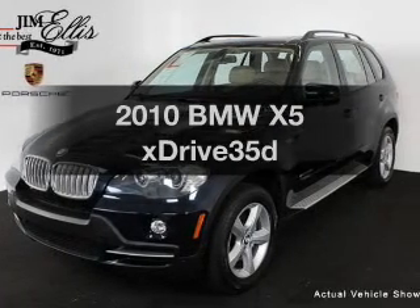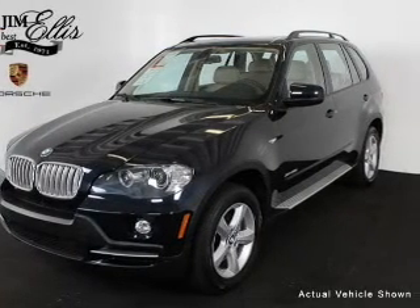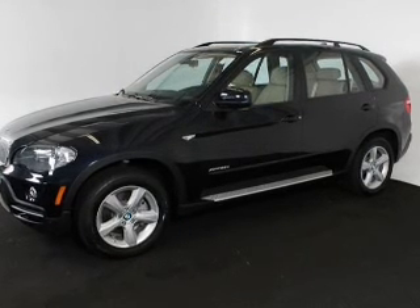Get noticed in this 2010 BMW X5. If you're looking for a first-rate auto, this one could be yours today.